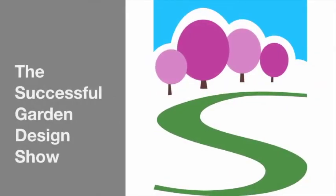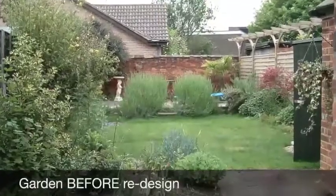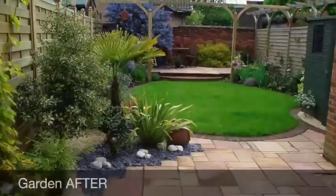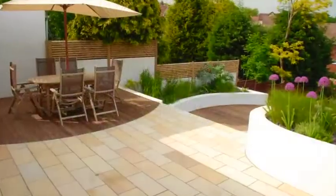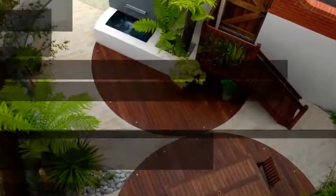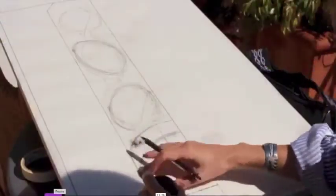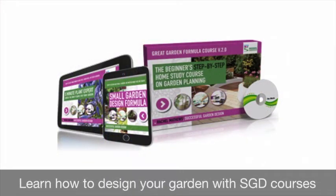If you're frustrated your garden doesn't look as beautiful as it could, even though you've purchased lots of lovely plants, then help is at hand. Plants are not enough — you have to have a good design layout, and when you combine design with the beauty of plants, that's when the magic really happens. I'm Rachel Matthews and I've been a professional international garden designer for over 25 years, and I teach garden design online.